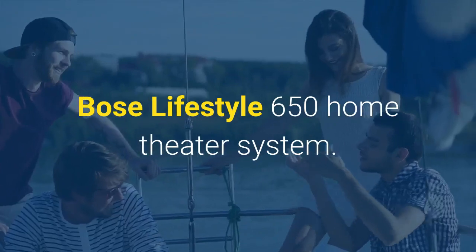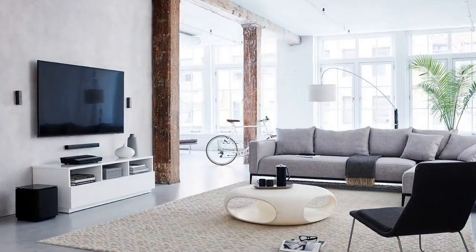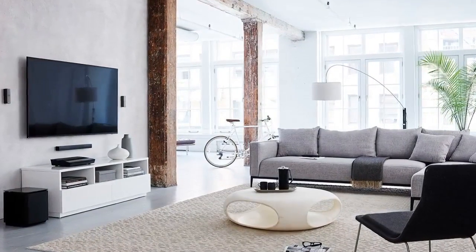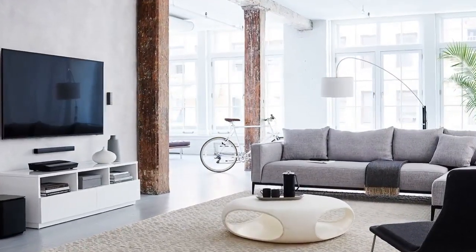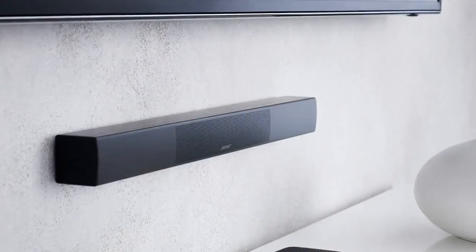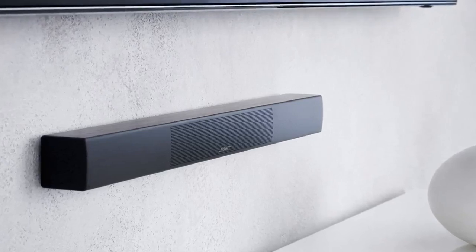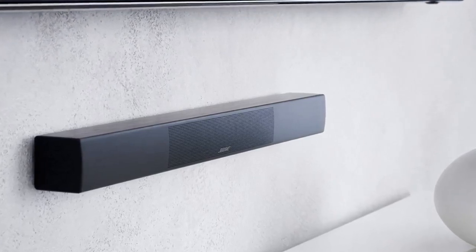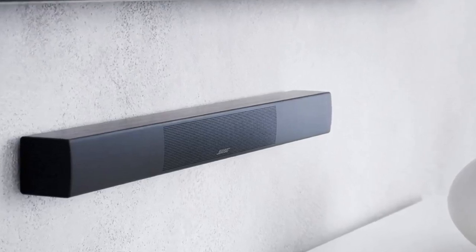Number 1: Bose Lifestyle 650 Home Theater System. The Lifestyle 650 system is the best home entertainment system for music, movies, and TV from Bose. It's engineered with a slim center-channel speaker and 4 omni-jewel speakers standing less than 6 inches tall, so you can feel the power of true 360-degree sound all around you, not just from a single point.